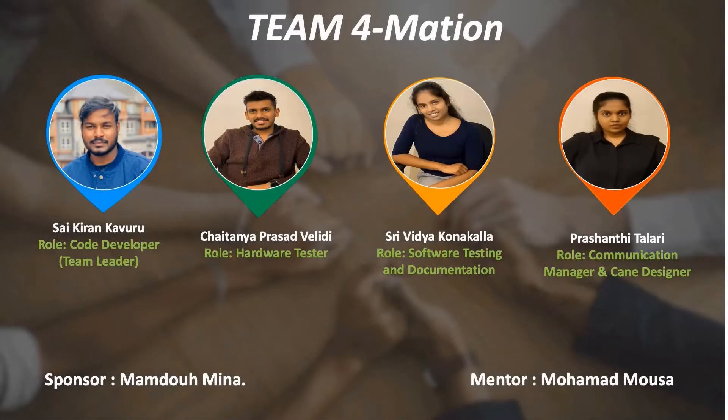We are a group of four folks with a multitude of abilities to design, implement, and execute the tasks. Each of us has been highly committed and enthusiastic towards their independent work.